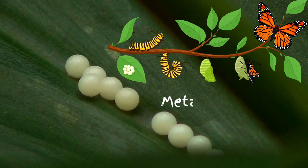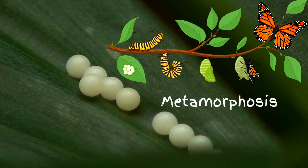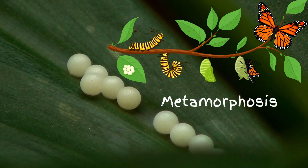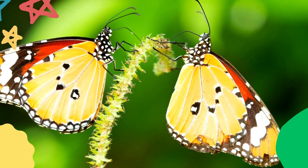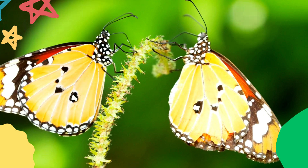Another characteristic of insects is their life cycle. Most insects go through a process called metamorphosis, which involves a change in their body shape and form. For example, a caterpillar turns into a butterfly through metamorphosis. This process is crucial for the survival of insects and allows them to adapt to changing environments.